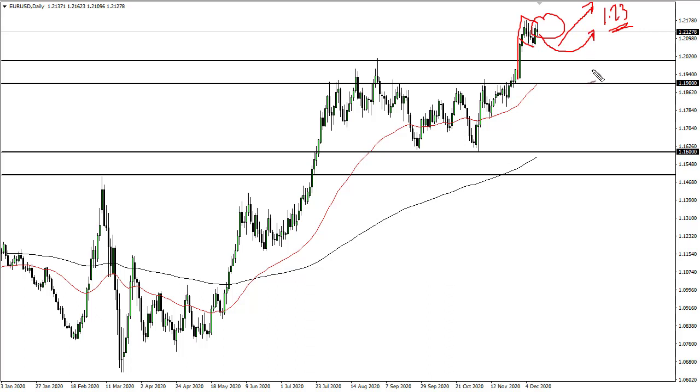Any move a little lower should be a value opportunity, but there's really no rush. This pair does what it does — it makes a sudden move and then just kind of grinds for a while.